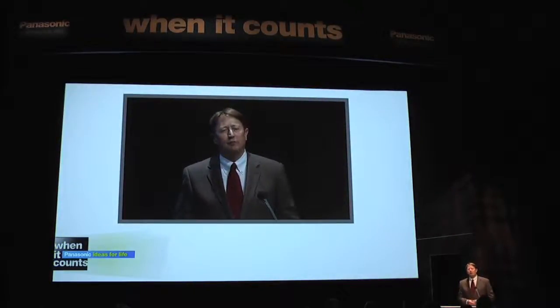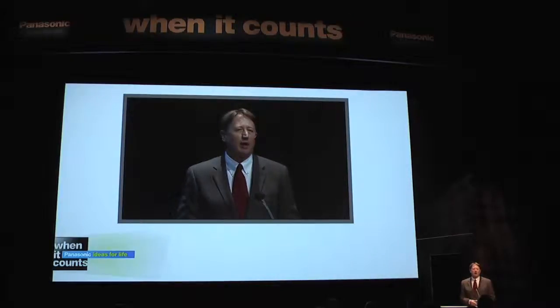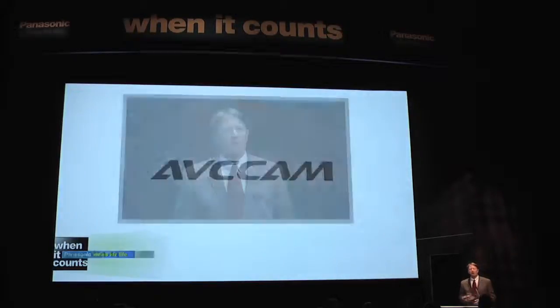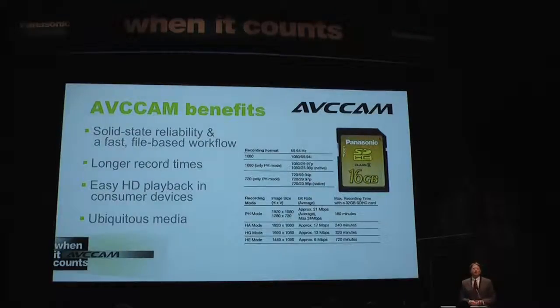As John mentioned earlier, at last year's NAB, we debuted a next-generation professional solid-state product line called AVCCAM, to address a broad range of professional and institutional users who may not be able to afford the exceptional quality and production flexibility that P2 Independent Frame offers. Our AVCCAM products,